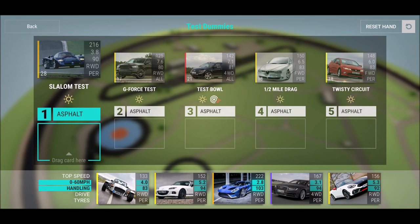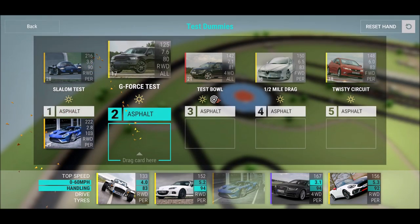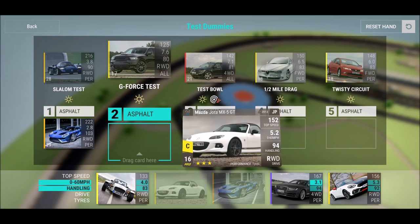Twisty series — the Civic on test board can get a lot of points. Same on G-force test. Let's drop the Ford GT there.